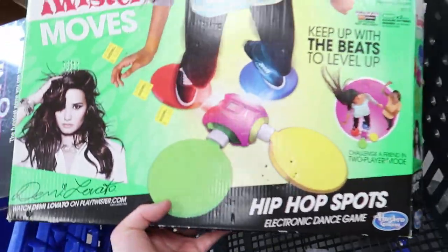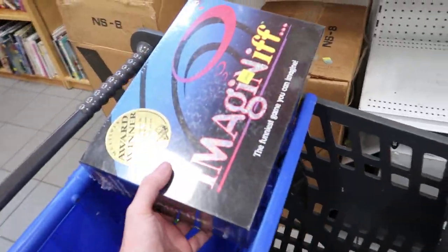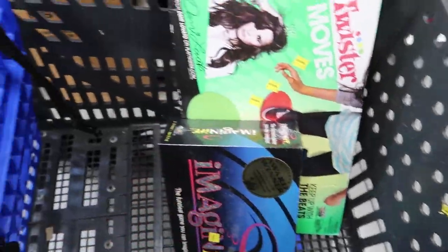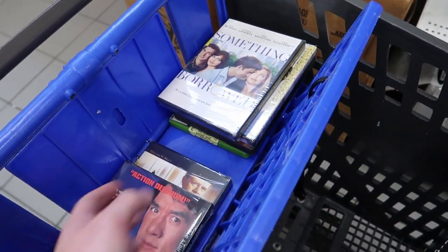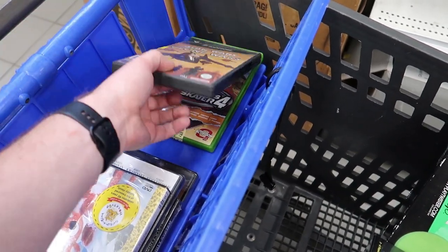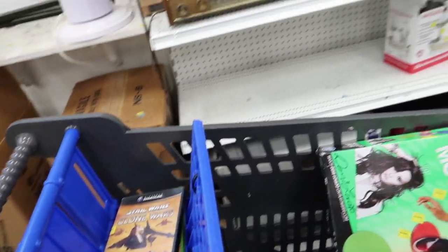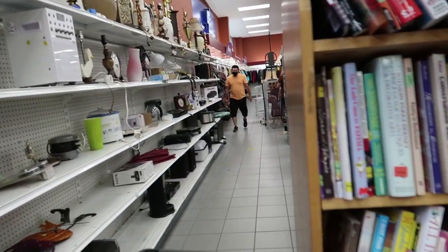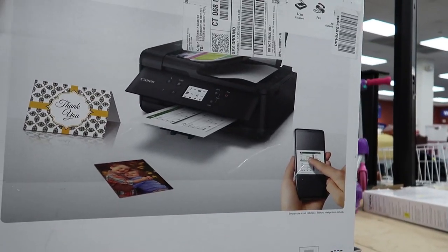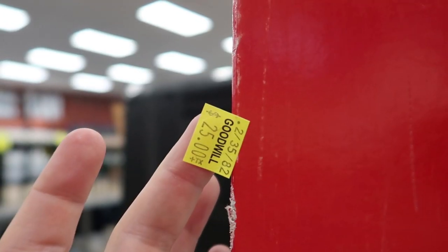I find a Twister Moves game for $5 — it actually sells for around $60-70. There's also a brand new sealed board game, which I love finding. There are a few DVDs and a couple of video games, but looking them up they weren't worth anything. I thought Tony Hawk 4 might be worth a little something but not at a $4 buy cost. I end up having to put back the Twister Moves because I tested it and it did not work — that was a shame.